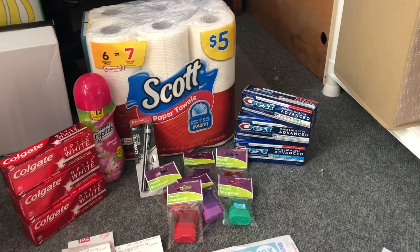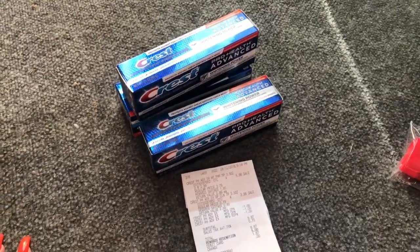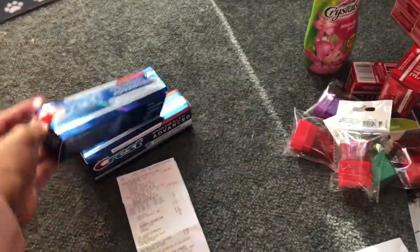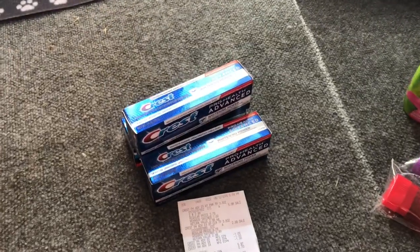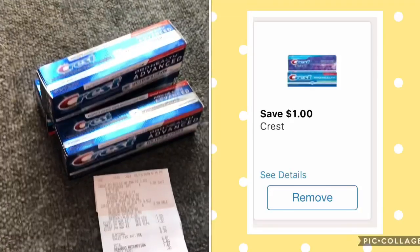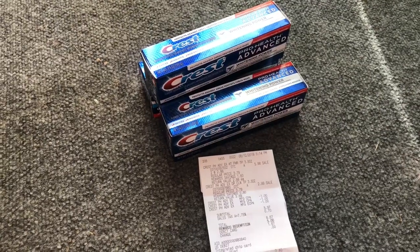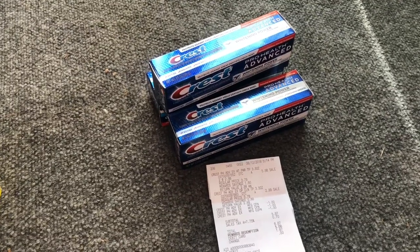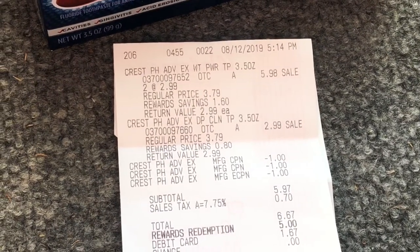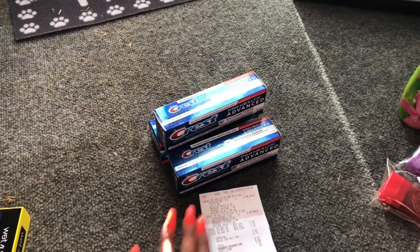The first deal is the Crest toothpaste. It includes the Pro Health 3D White, but they didn't have the 3D White in stock at my store, so I purchased the Crest Pro Health Advance Whitening Power. These are on sale for $2.99. From the RetailMeNot Sunday insert we have $1 off one coupons — the limit is two, so I used two of those. In my Walgreens app I also had a $1 off one coupon, which I clipped to my card. After my coupons my subtotal was $5.97, and when you buy three you get a $7 register reward. I rolled $5 in register rewards, so my subtotal was $8.67, and I got back a $7 register reward.